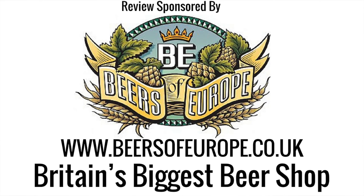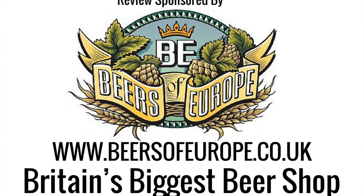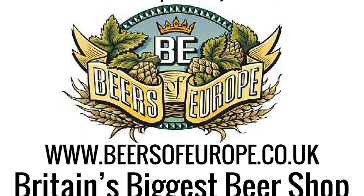This episode of Real Ale Craft Beer was brought to you by Beers of Europe.co.uk, Britain's largest beer shop. It's beer o'clock on Real Ale Craft Beer.